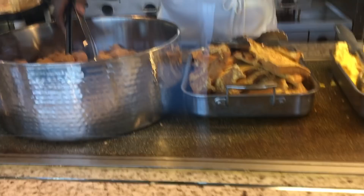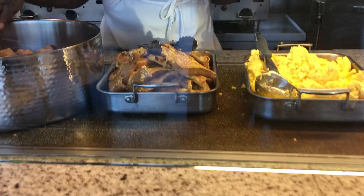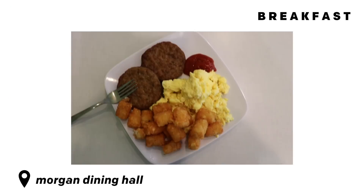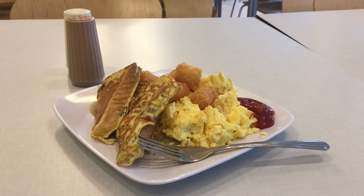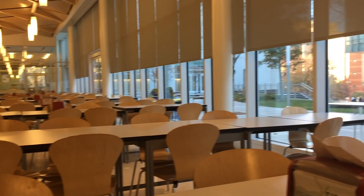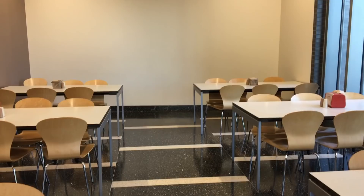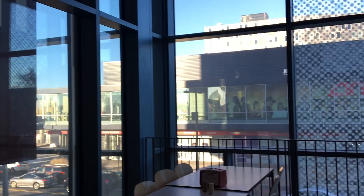This morning I got scrambled eggs, tater tots, and sausage. The tater tots were really good. The dining hall normally has a pretty good variety for breakfast — eggs, omelet station, pancakes, waffles, tater tots, turkey sausage or turkey bacon, and a bunch of other options. You can really pick and choose what you want. There are also different options for those who are vegan, vegetarian, or have other dietary restrictions, and there's cereal too.